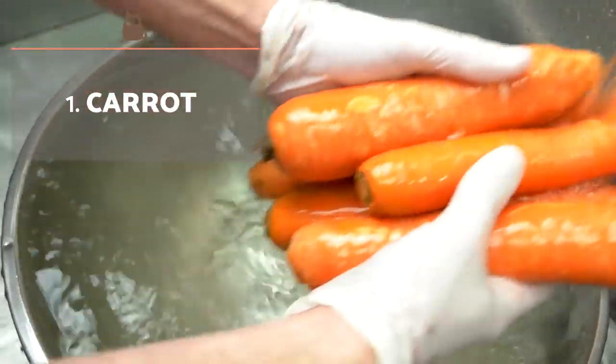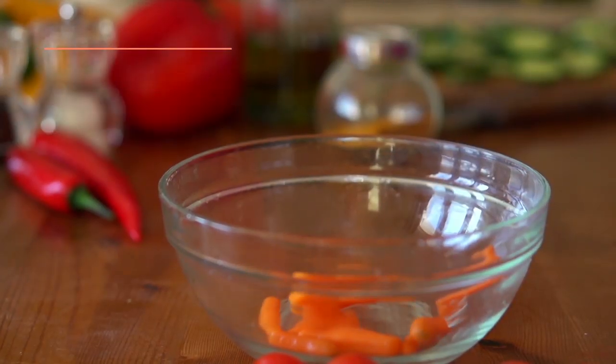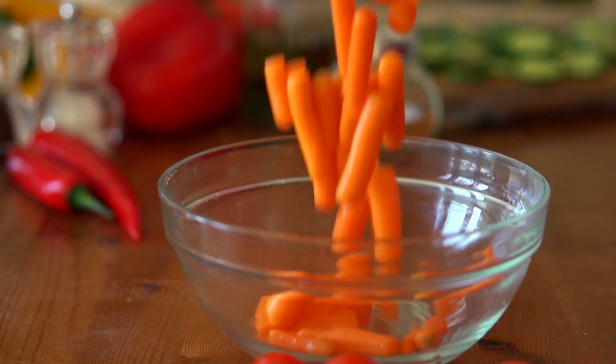Offer your dog a washed raw carrot two to three times a week, as the mechanical chewing action helps to remove plaque and tartar.